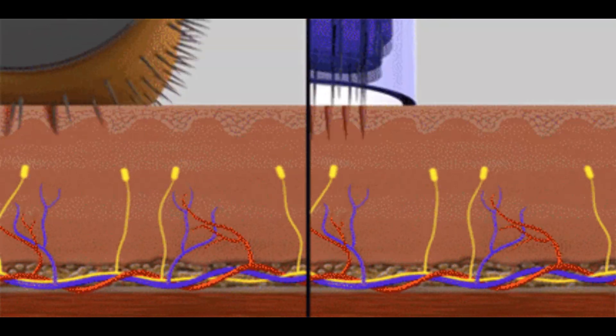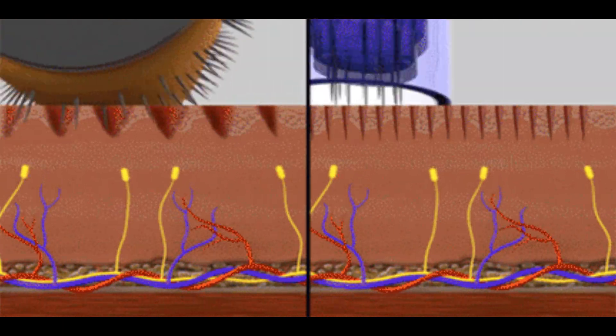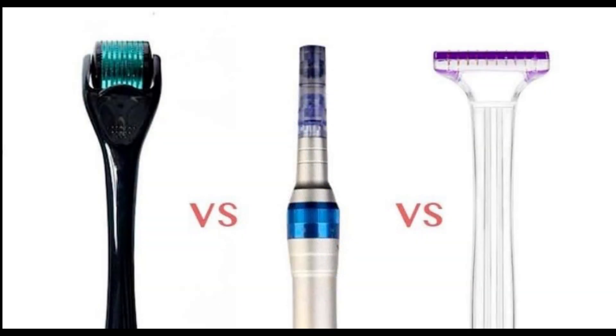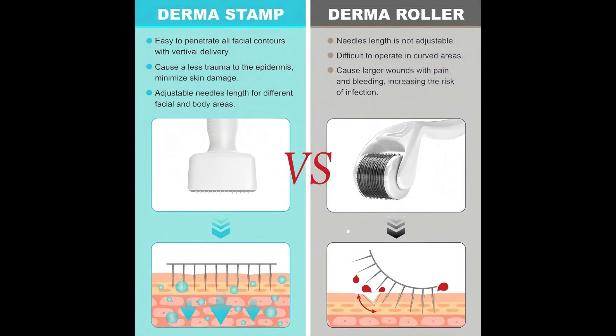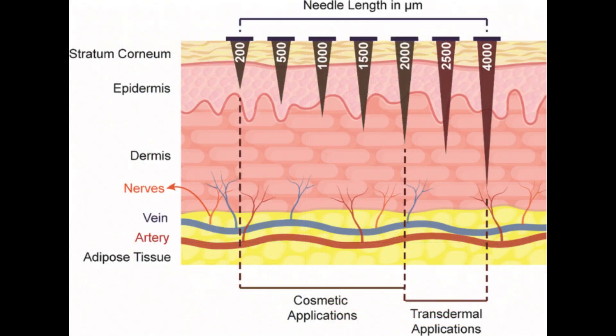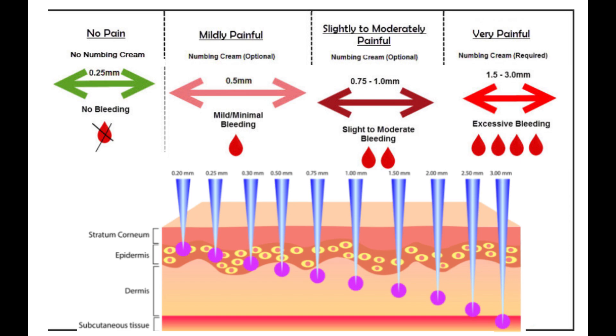Another advantage of the Dermapen or Dermastamp over the roller is the potential for more consistent and uniform treatment. Since the pen or stamp offers controlled punctures, there are reduced chances of variation in needle depth, which is important if you want more predictable outcomes. Conversely, the rolling action of the Dermaroller might result in uneven pressure and depth, leading to inconsistencies in treatment. You may boost minoxidil absorption in one area due to deeper penetration, but on another part of the scalp you may not get as much absorption because the Dermaroller wasn't going as deep, especially if you weren't applying the same pressure throughout.